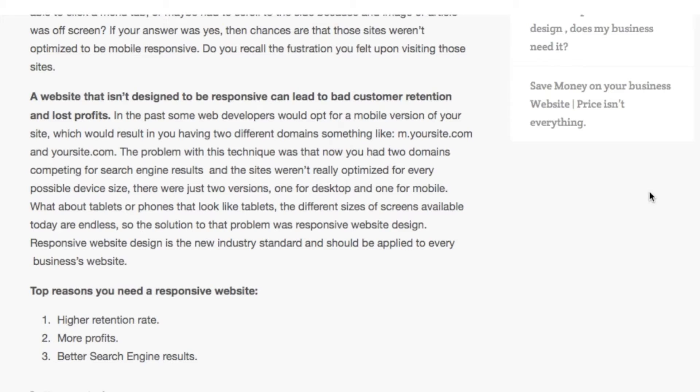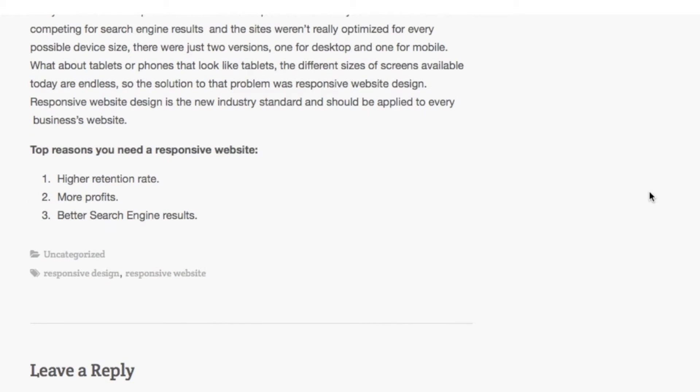So the solution to the problem was responsive website design. Responsive website design is the new industry standard and should be applied to every business's website. Top reasons you need a responsive website: higher retention rate, more profits, better search engine results.